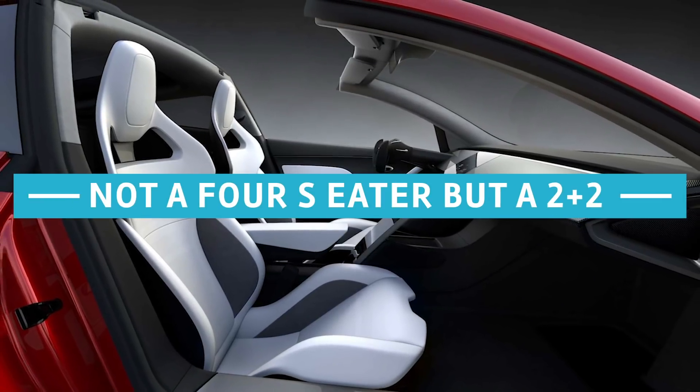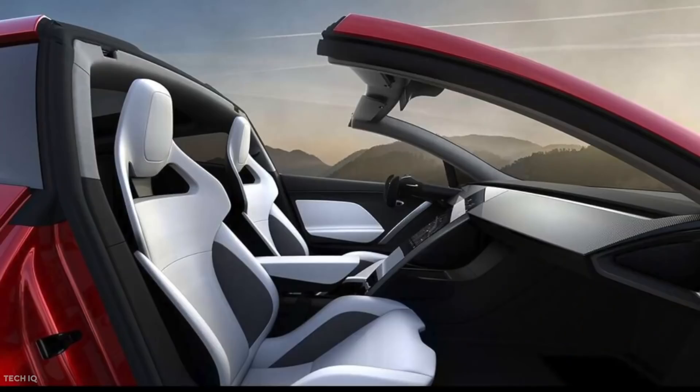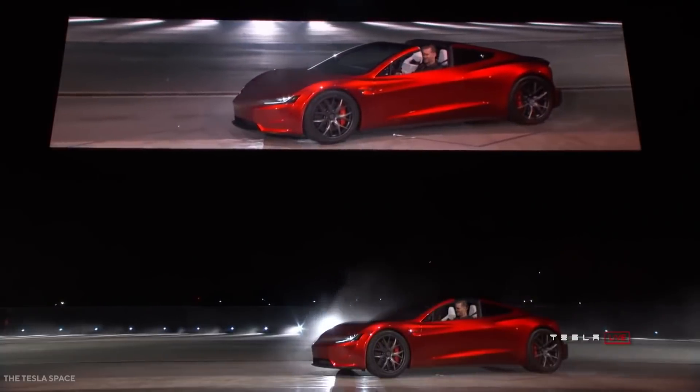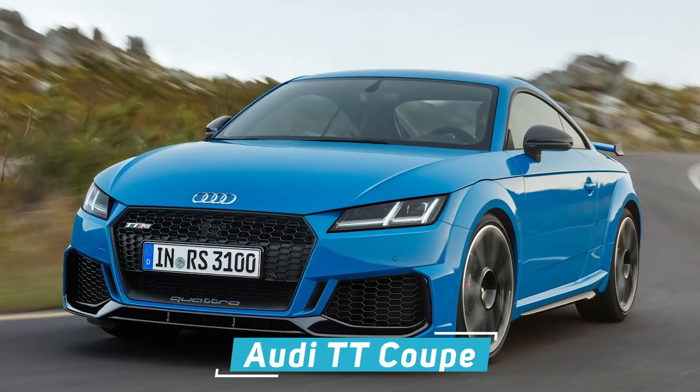Not a 4-seater, but a 2 plus 2. When Tesla unveiled the Roadster's prototype, it was shown to actually be a 4-seater with back seats, something quite rare for supercars. The Tesla Roadster technically seats 4. However, the back seats are too small for most adults, but can comfortably seat 2 children. Called a 2 plus 2 seat rather than a 4-seater, it follows the seating arrangement also seen in other sports cars like the Porsche 911 and Audi TT Coupe.